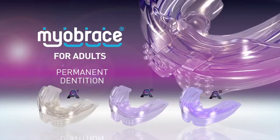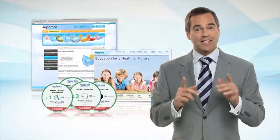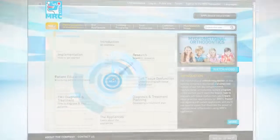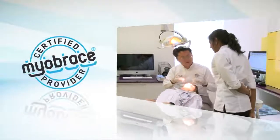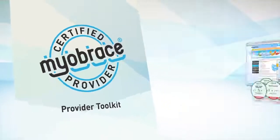Advancements have been made to the educational materials that support treatment, including new websites that offer special features not seen in the industry before. Another significant advancement has been the development of the Myobrace Certified Provider Program. This program caters to doctors wanting a more efficient approach to making myofunctional orthodontics really work in their practice. This global initiative gives dentists and orthodontists access to additional training, priority support, patient educational programs, and improved practice layout systems that can result in increased financial benefits for both the doctor and the patient.